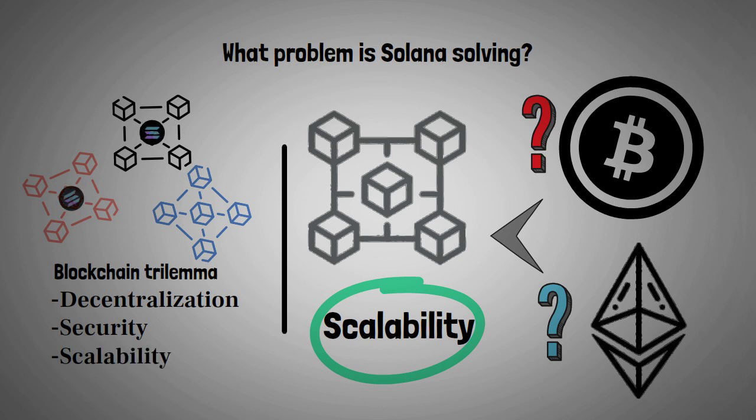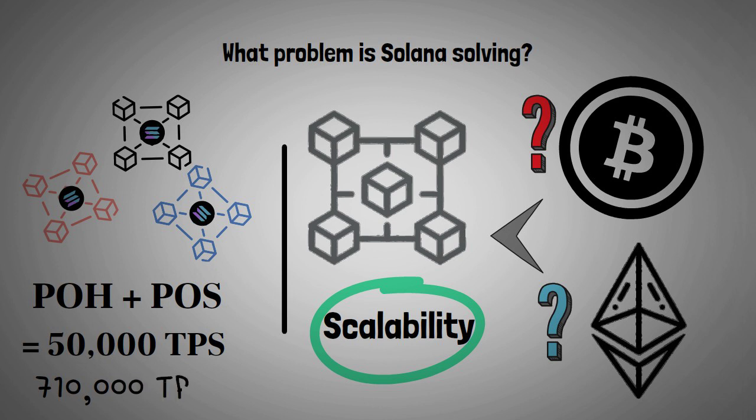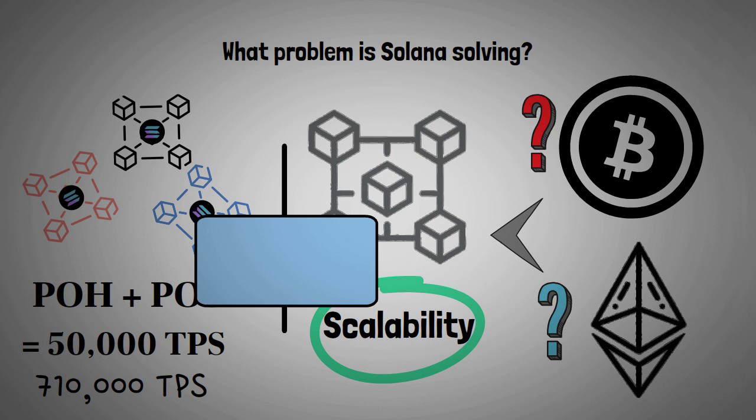The challenge lies in achieving all three aspects of the blockchain trilemma: decentralization, security, and scalability. Unlike other blockchains, Solana uses a hybrid consensus algorithm that combines proof of history with proof of stake, enabling the network to carry out up to 50,000 transactions per second. It can theoretically handle up to 710,000 transactions per second. The software is still in beta status, and Solana faced an outage after heavy bot traffic in September 2021.